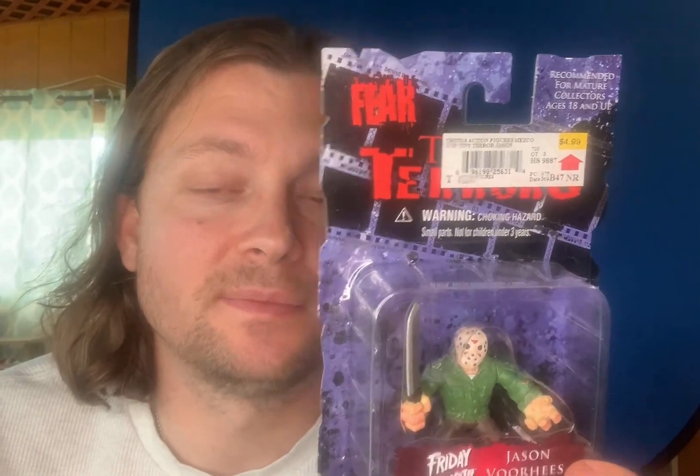As you guys can see, there's Freddy, Jason, and Leatherface. Jason seems to be pretty expensive to find right now, especially in his normal form and glow-in-the-dark as well. Really cool looking figures — I absolutely love these guys. Believe it or not, I have the whole set missing just the glow-in-the-dark Jason.